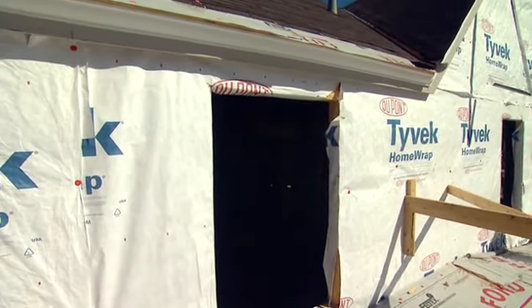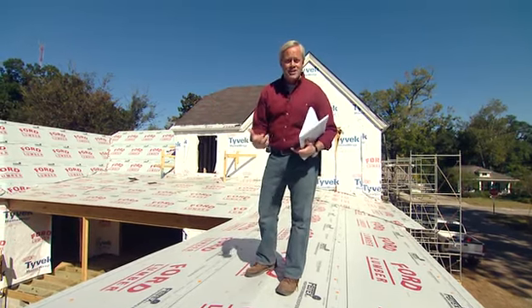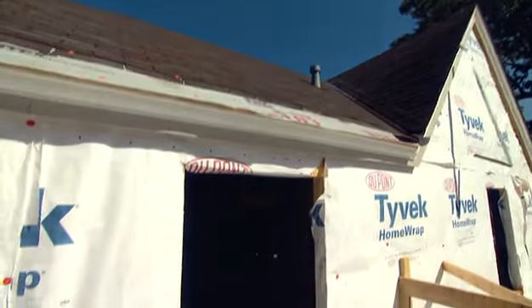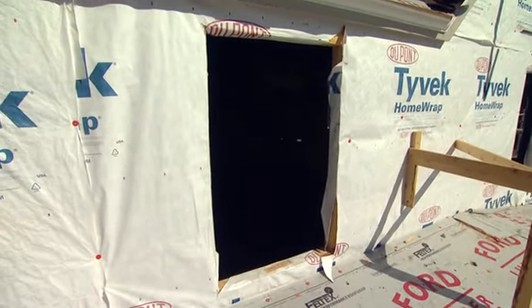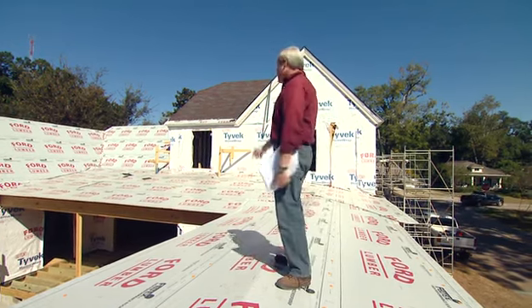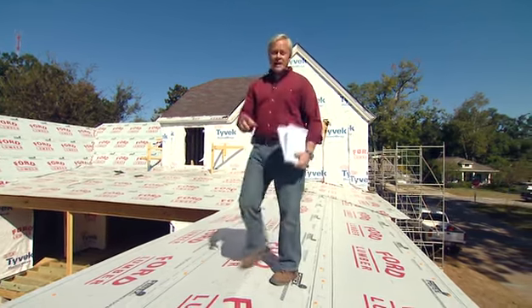Now we could put a smaller window in, but you want as much natural light into that room as you can get. Plus it's a code issue — you have to have a certain size window in a bedroom to allow a family member to escape in the case of a fire. So we can't go any smaller there.